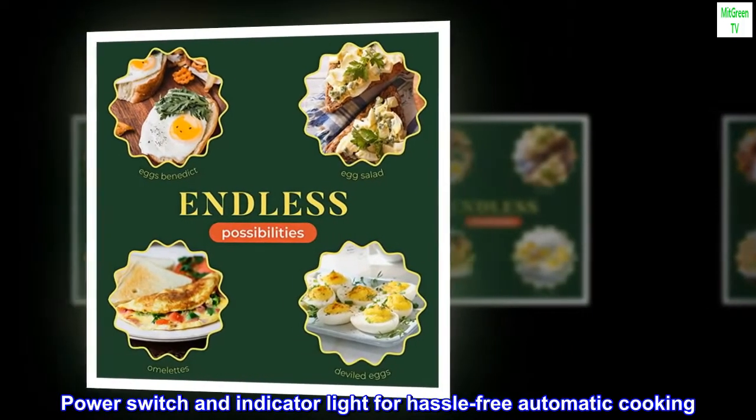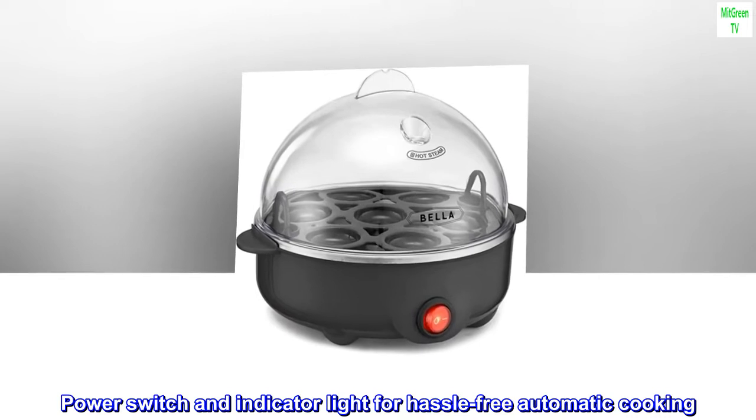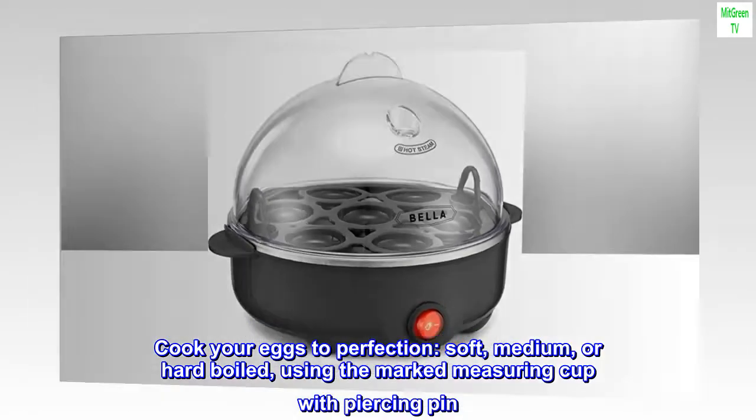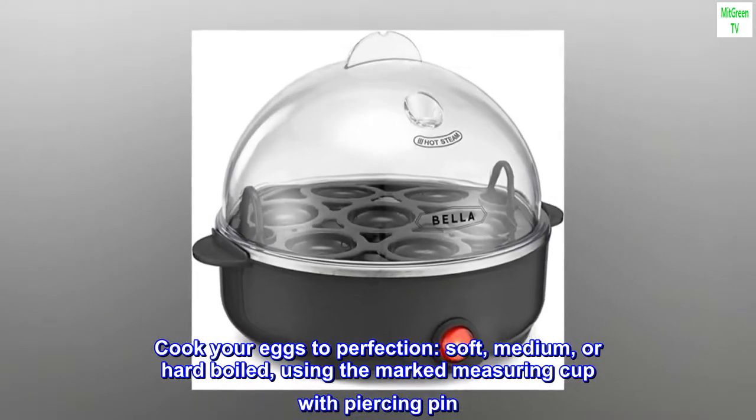Power switch and indicator light provide hassle-free automatic cooking. Cook your eggs to perfection — soft, medium, or hard-boiled — using the marked measuring cup with piercing pin.